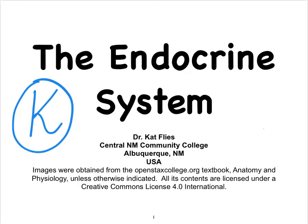Hi, Dr. Kat Fleece here from Central New Mexico Community College. Video K on the endocrine system will focus here on the adrenal glands. Once we're done with the adrenal glands, we'll look at our last gland, the pancreas. So this is our second to last video.